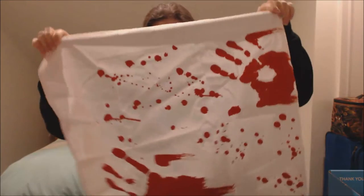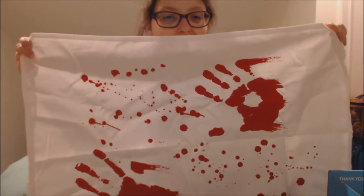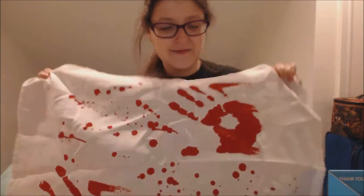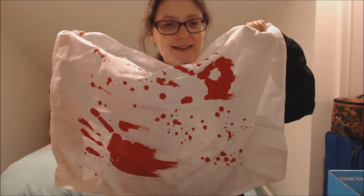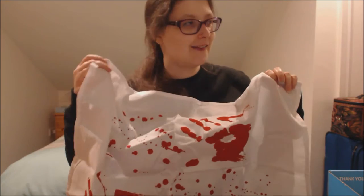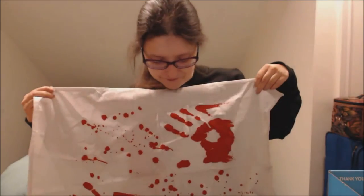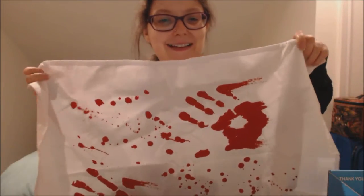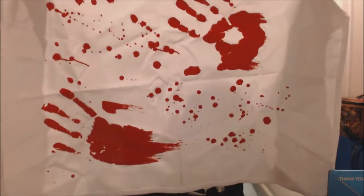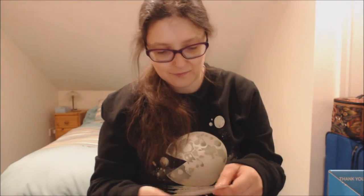And then we have this tea towel and it's got bloody handprints on it, so you could use it as a backdrop for like a toy. Like if you were going to do a little Halloween video you could use it as a little backdrop. I think that's really fun, and if you think of it as just a tea towel, it's cute too.